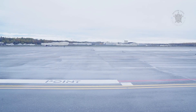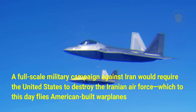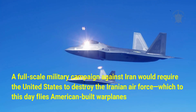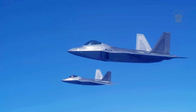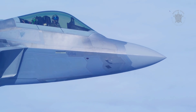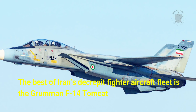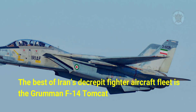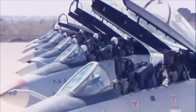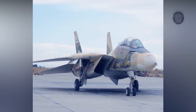A full-scale military campaign against Iran would require the United States to destroy the Iranian Air Force, which to this day flies American-built warplanes. The best of Iran's decrepit fighter aircraft fleet is the Grumman F-14 Tomcat. The Imperial Iranian Air Force purchased 80 of the powerful fourth-generation fighters before the 1979 Islamic Revolution, but deliveries were halted at 79 aircraft.